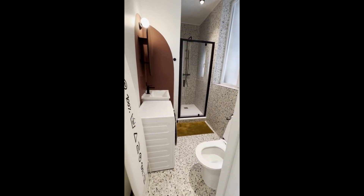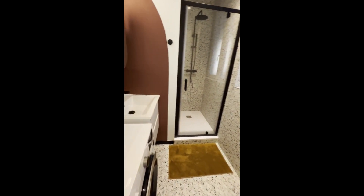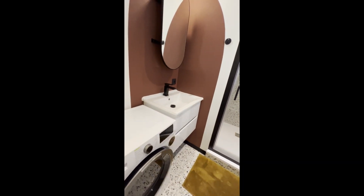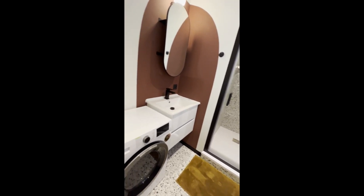Then we have the bathroom. Here we have the washing machine, toilet, shower, and then the sink with some storage under and the mirror above. As you can see, the bathroom is pretty spacious, luminous, and modern.